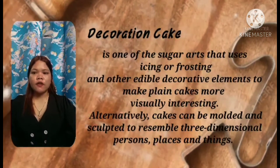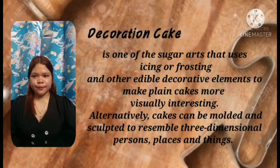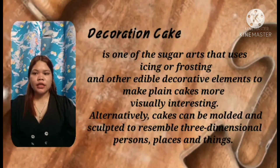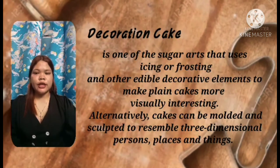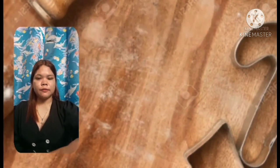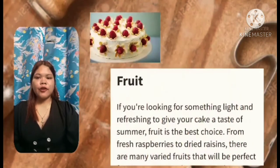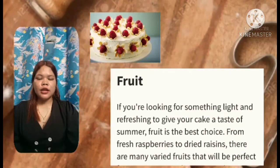Cake decoration is one of the sugar arts that uses icing or frosting and other edible decorative elements to make plain cakes more visually interesting. Alternatively, cakes can be molded and sculpted to resemble three-dimensional persons, places, and things. Seven easy ideas for decorating cakes: First is fruit — if you are looking for something light and refreshing to give your cake a taste of summer, fruit is the best choice, from fresh raspberries to dried fruits; there are many varied fruits that will be perfect.